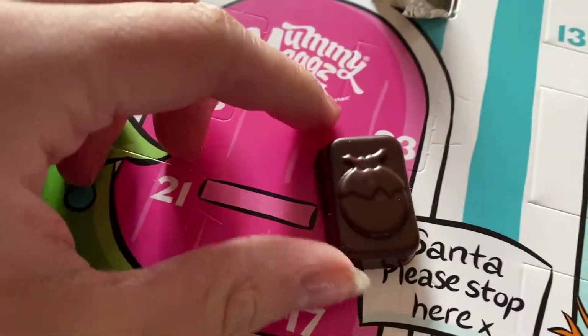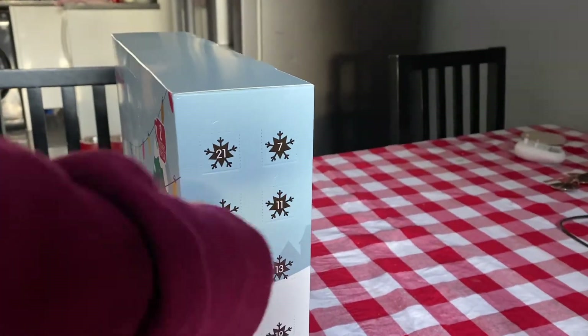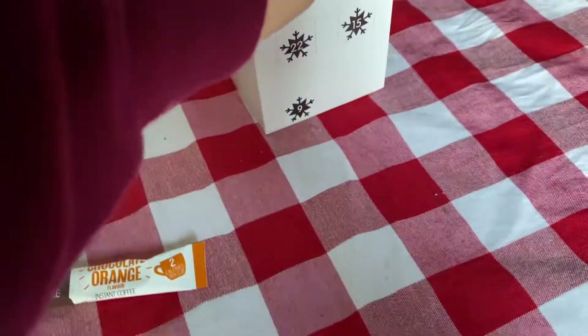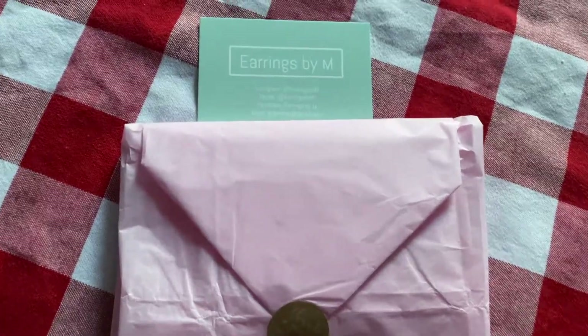Day two! We didn't struggle today. For the coffee one, let's see what we got — we've got a chocolate orange flavour coffee. And drumroll please... cookie dough! I've not tried those ones yet.